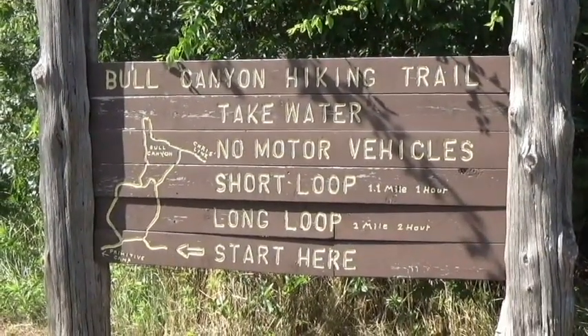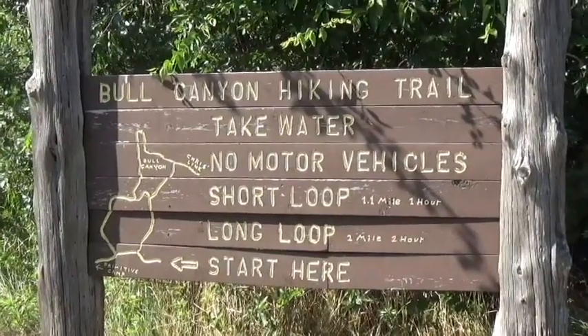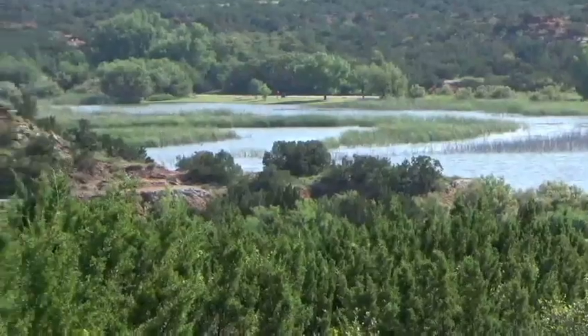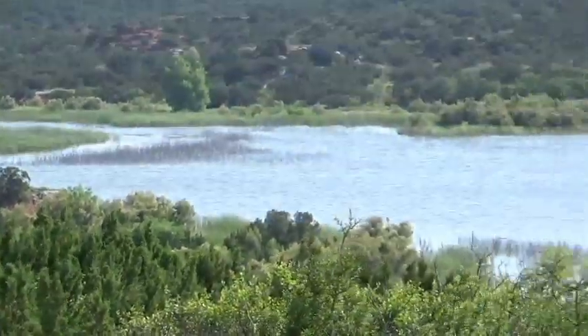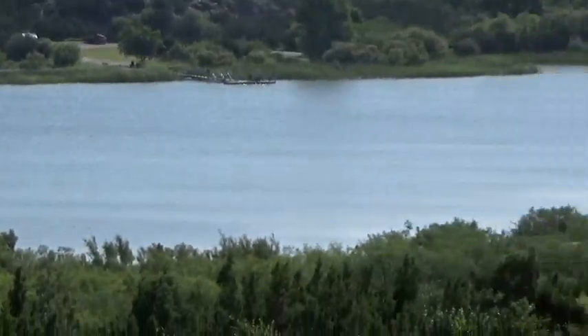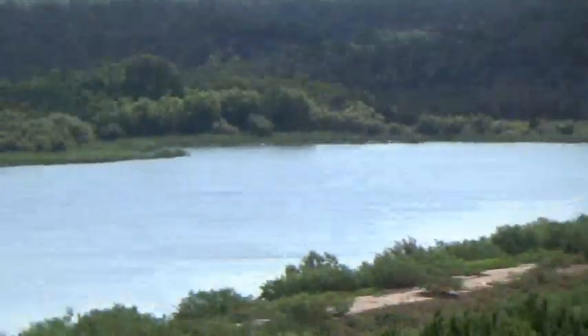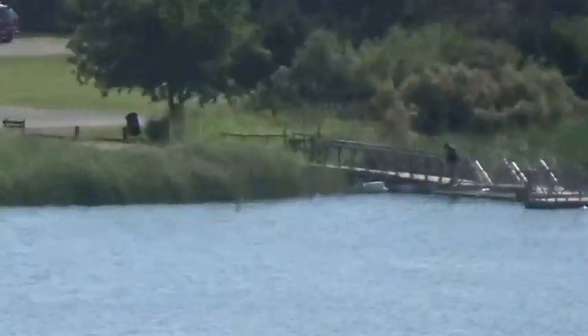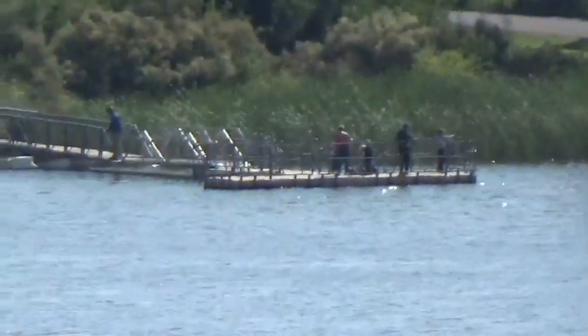Here's the scenic overlook, and this is the lake at Copper Break State Park. You can get a look at the whole thing, and as we're scanning you can see there's a fishing pier down there. I'll zoom in so you can get a good look at it.